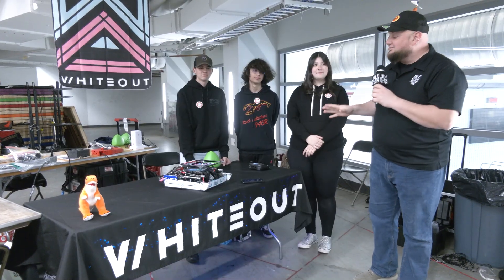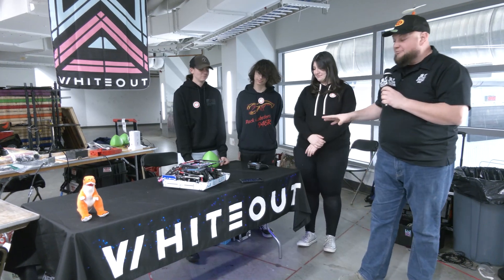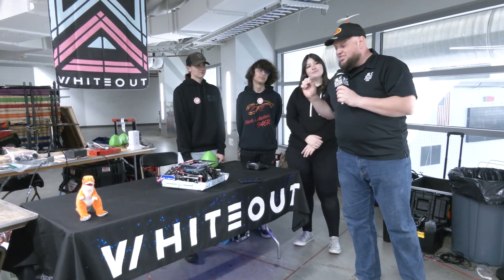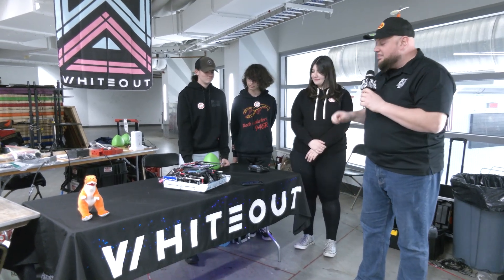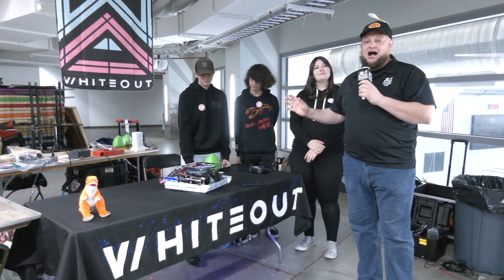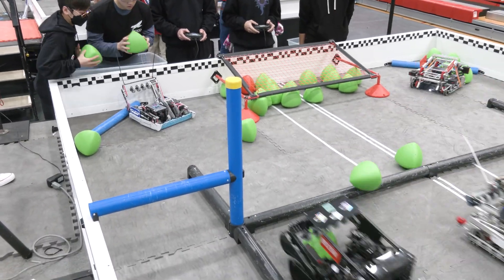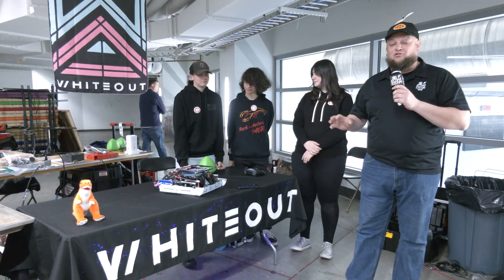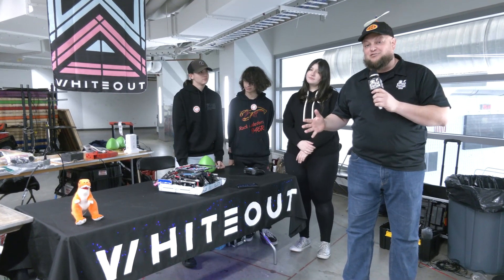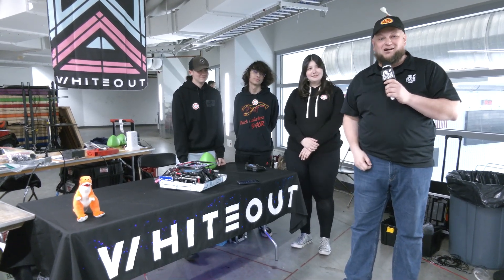Hey everybody, it's Tyler here at The Wave at WPI, checking with 946W Whiteout - an absolutely phenomenal team. This robot is one of the coolest machines I have seen so far in the over-under game. They have an absolutely phenomenal mechanism for the tri-ball. We'll be showcasing all that and everything that's gone into it, not just the aesthetics, but how great this robot performs. Already one event under their belt, can't wait to see how they do here at The Wave at WPI, coming up on Pits and Parts.